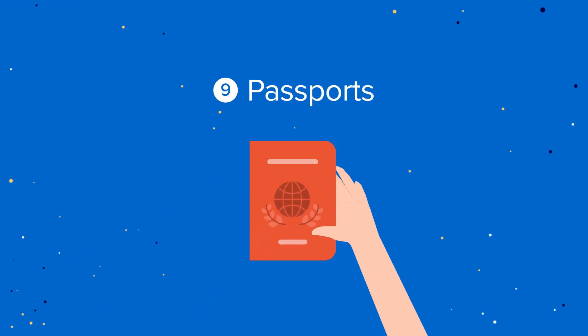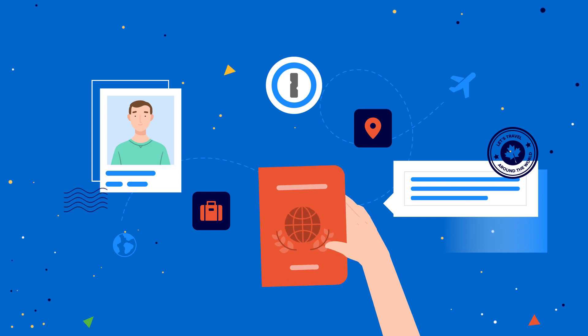Passports. Keep your passport safely in 1Password so you can access it from any of your devices.